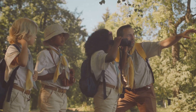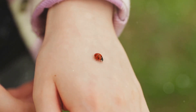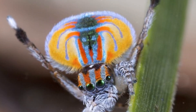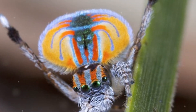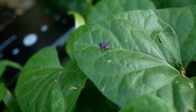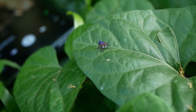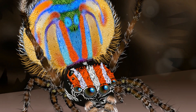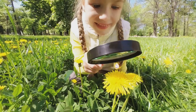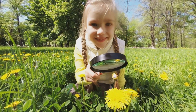Hey there, animal lovers. Welcome back to Kid Wonderment Studio. Today, we're diving into the dazzling world of the peacock spider, one of the most colorful and flamboyant creatures on the planet. If you thought spiders were just creepy and crawly, the peacock spider will make you think again. These little critters are here to strut their stuff and show you their best dance moves. Ready to be amazed? Let's hop right in.